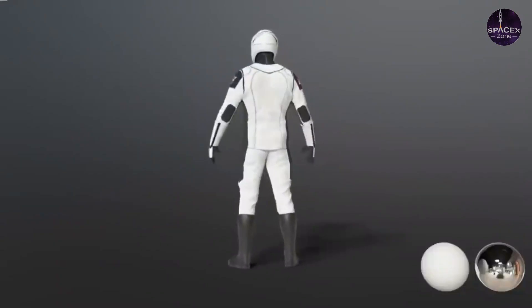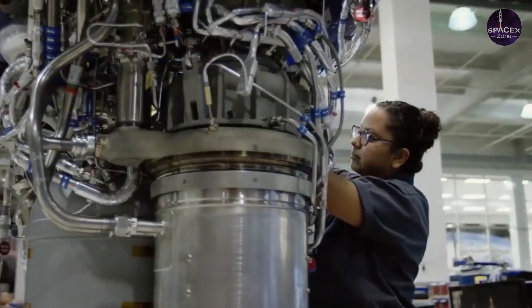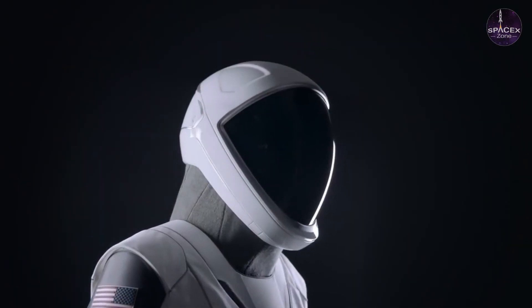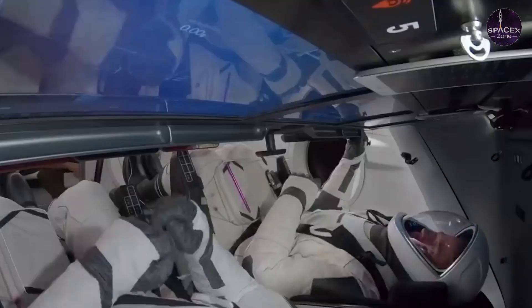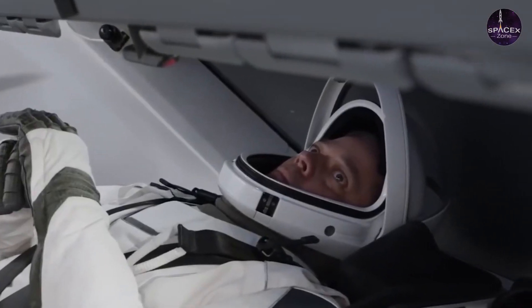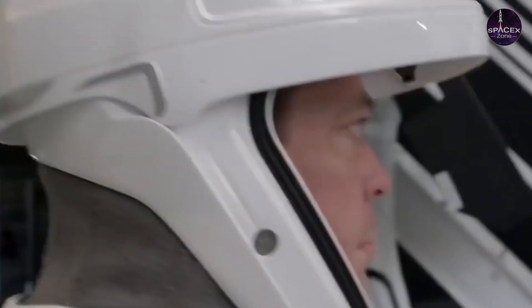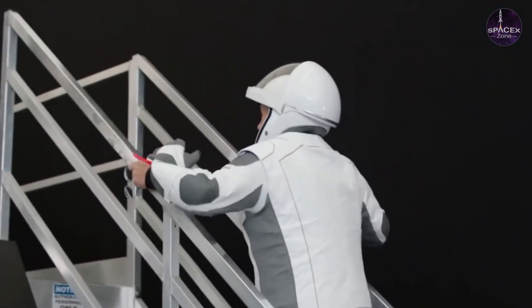'Each suit is point-designed for a very specific mission — designed so that we can sit in our seats and protect ourselves if there's a fire or any kind of problem with the Dragon cabin environment, if it's leaking or there's smoke. These suits did the job for us, and it was clear they were ready.'